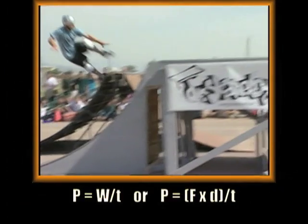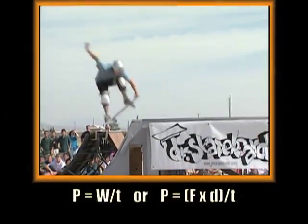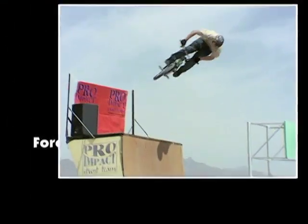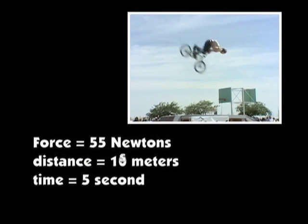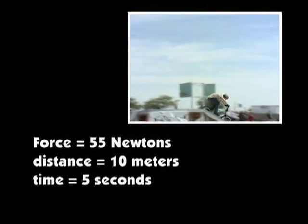Mathematically, power is equal to work divided by time. For example, if a BMX rider has a force of 550 newtons, covers a distance of 10 meters, and does this in 5 seconds, how much power does he generate?